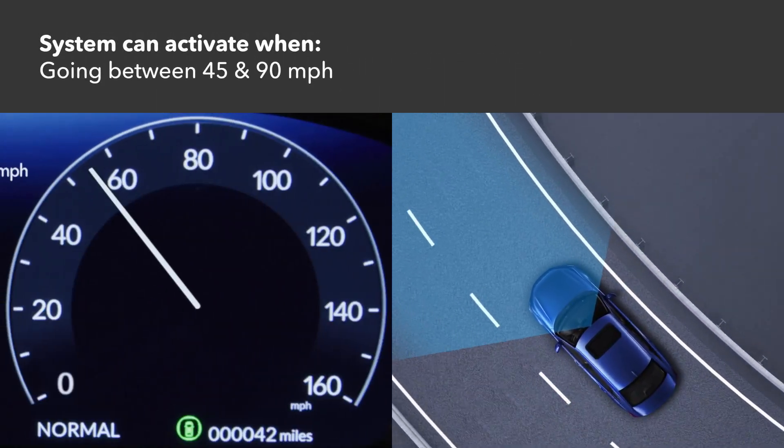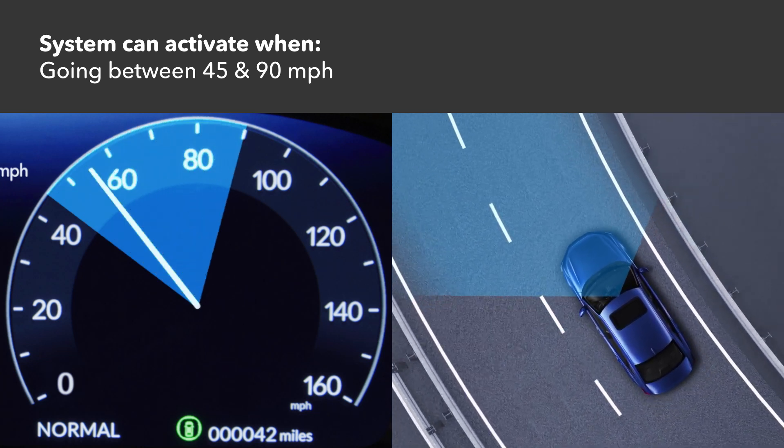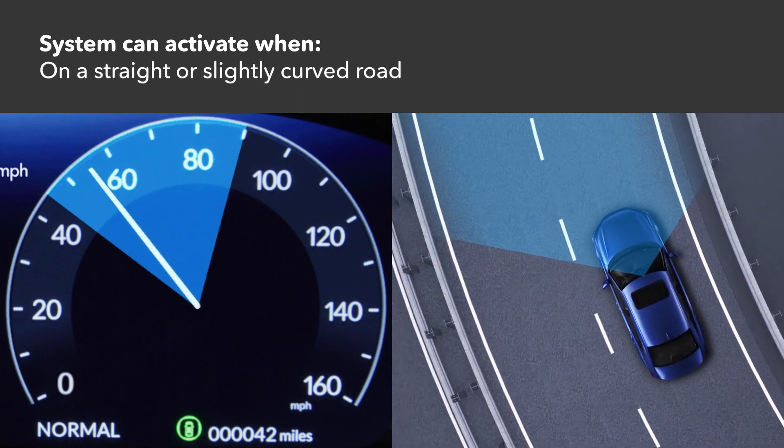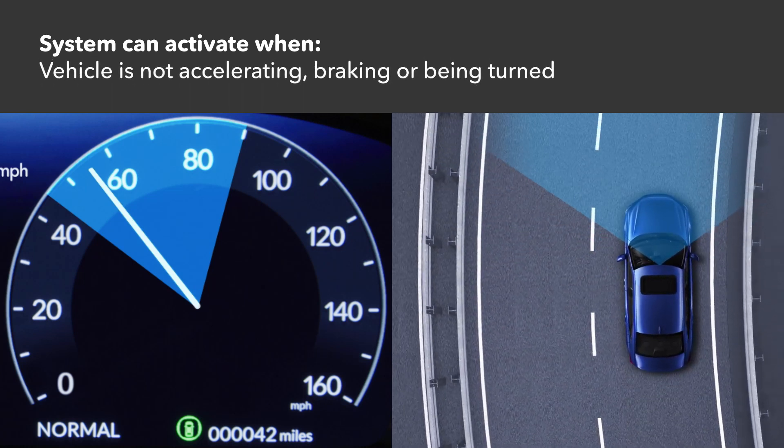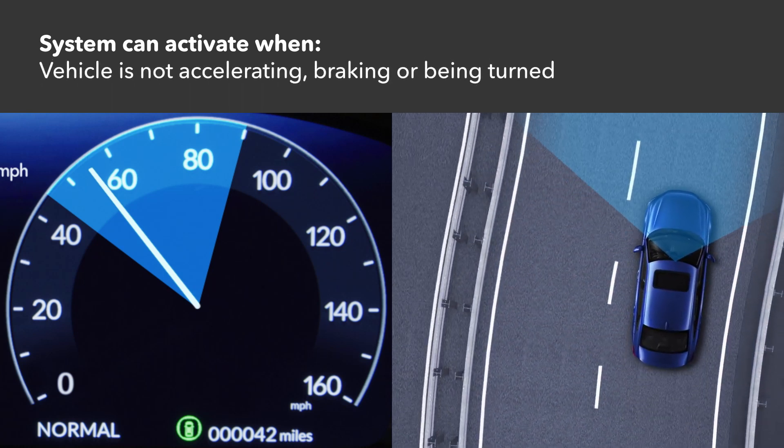The system is ready to activate when the vehicle is going between about 45 and 90 miles per hour on a straight or slightly curved road, the turn signals are off, and the vehicle is not accelerating, braking, or being turned.